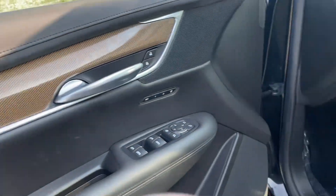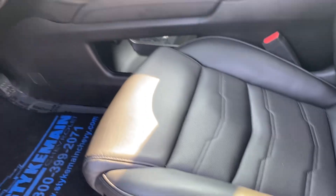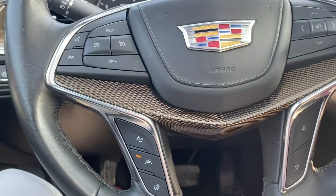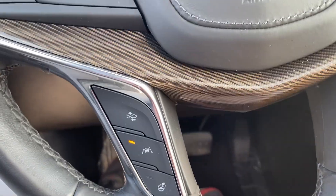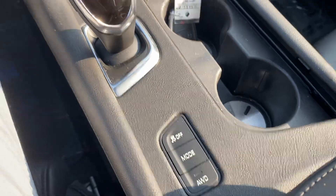Bose radio, memory seats, heads-up display, power seats on both sides, heated and air-conditioned. All the safety pieces on here, got a heated steering wheel, and as I said, all-wheel drive.